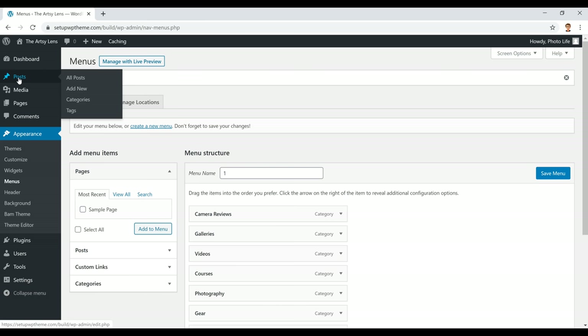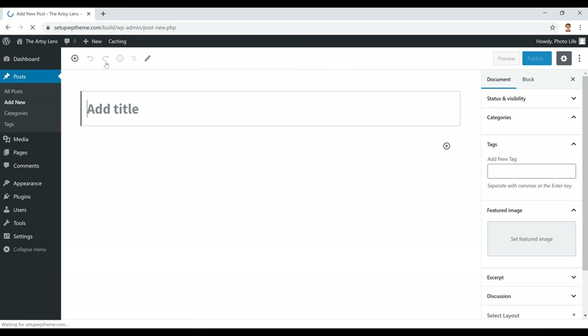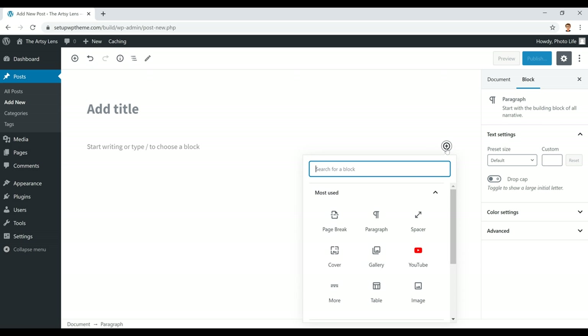If you go back and refresh your website, you'll see all your categories are now in the menu. Now we'll make our first post. Go to Posts — it'll be mostly blank except for the default WordPress post. Click 'Add New.' On the blank post editor, put in the title of your post, and below that is where all your content goes — text, and by clicking the plus button you can add a photo, YouTube video, photo gallery, and much more.